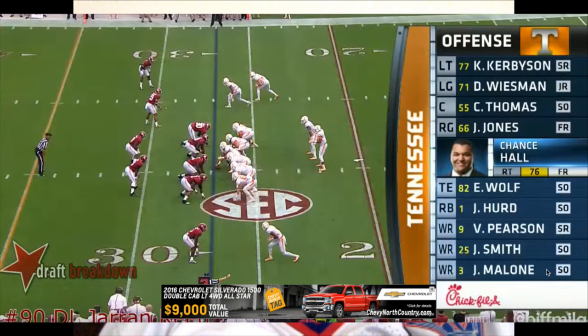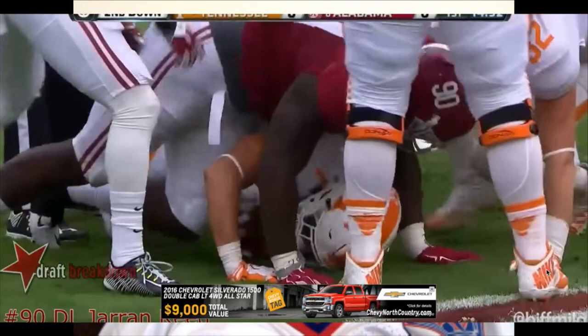Could he play nose tackle? I think he could. I think you could move Darius wide. But you can get that kind of guy — if you're going to play him primarily at nose tackle, you can get that guy later in this draft.